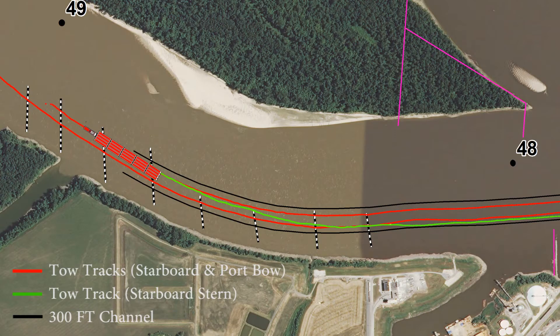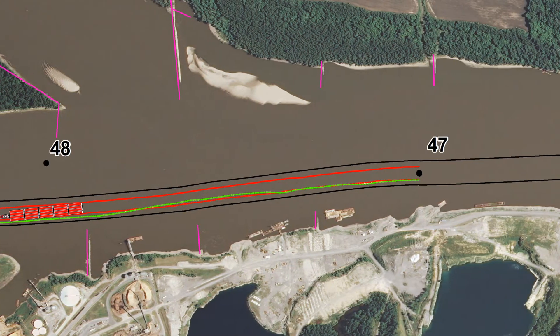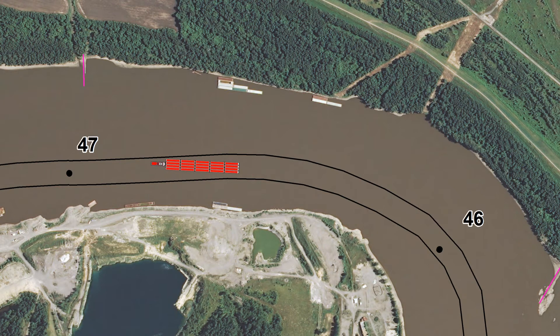The two black lines represent a hypothetical 300-foot wide channel. As the tow transits through the reach, it crosses over these lines in several locations. This is because of the changing river currents and the constant adjustments that must be made by the towboat pilot pushing the barges. The towboat actually slides or navigates at an angle that is not parallel to the channel at several locations.